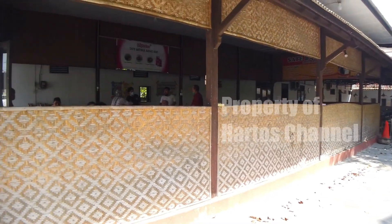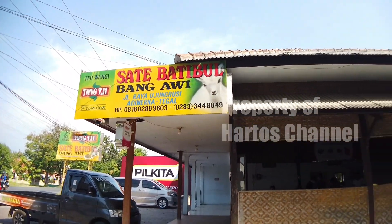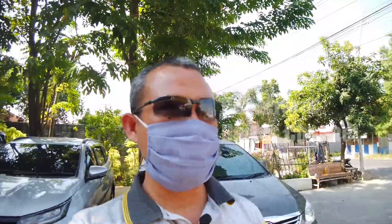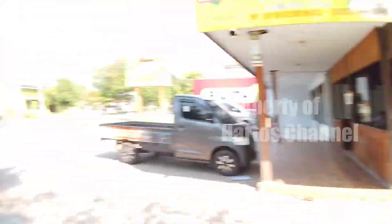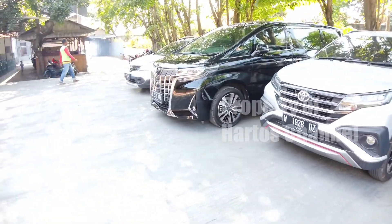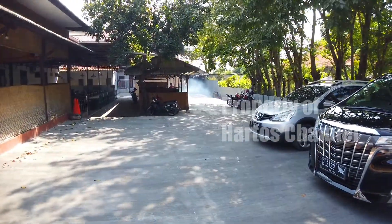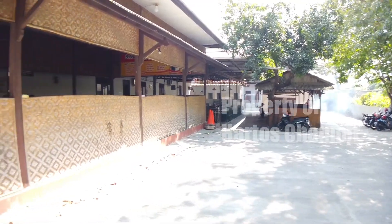Jadi kalau dilihat dari samping, tempatnya seperti ini. Jadi tempatnya di sini satu bagian belakang, kemudian di sana satu. Kemudian untuk parkiran, teman-teman tidak usah khawatir, parkirannya cukup luas. Untuk bisa parkir mobil maupun sepeda motor. Karena posisinya tepat di pinggir jalan, parkir mobil sudah tersedia dan cukup menampung banyak mobil, di bagian samping maupun di bagian depan. Kemudian untuk motor bisa ditempatkan di belakang. Jadi tidak usah khawatir tentang tempat parkir di sini.